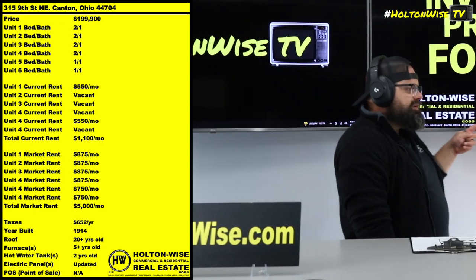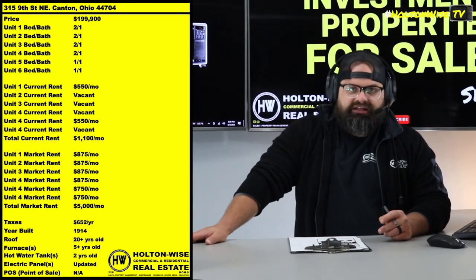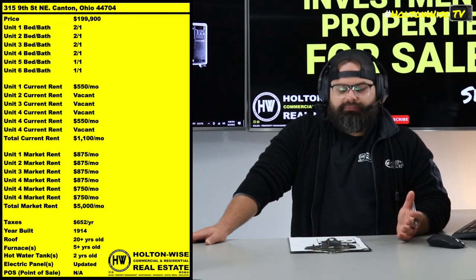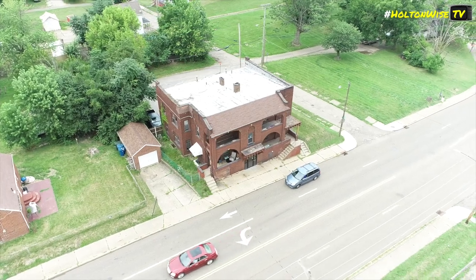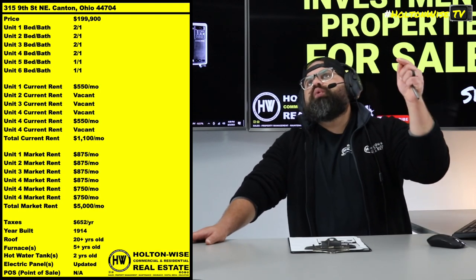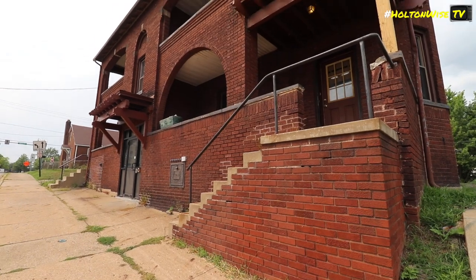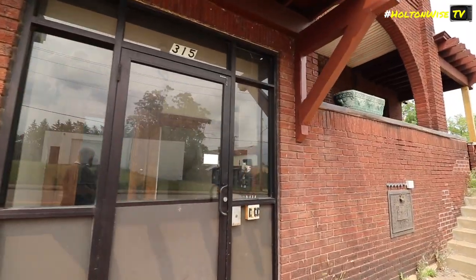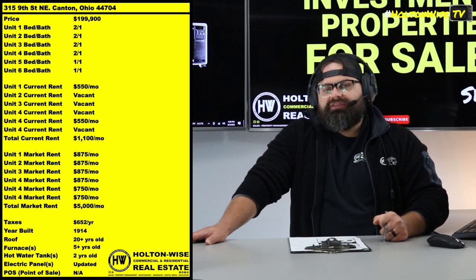We got two units that are currently occupied. Both of those units are being rented to tenants paying a little bit less than market rent. Market rent: we got four two-bed, one-bath units — market rent for those is $875. And then we got two one-bed, one-bath units — market rent for those is $750. So to get this thing rocking and rolling optimally, you're going to be able to generate $5,000 a month in rent.